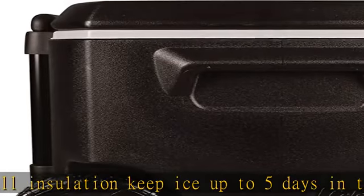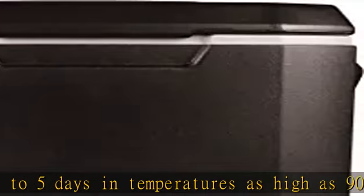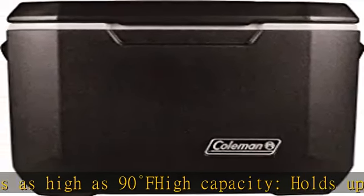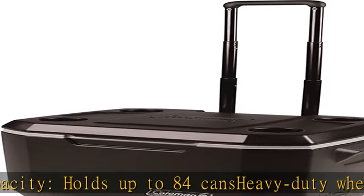Have a seat — lid closed, lid supports up to 250 pounds. Cup holders are molded into the lid to keep drinks close and prevent spilling. Telescoping handle for easy pulling and compact storage. Check the description to get this product today at the best price.